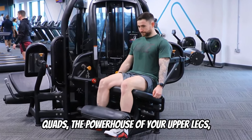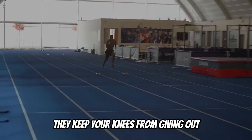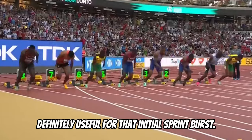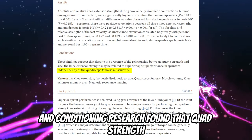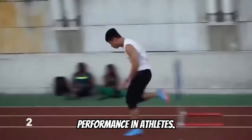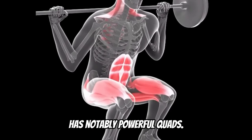Quads, the powerhouse of your upper legs, are crucial, especially when you're blasting off the starting line. They keep your knees from giving out and help you pick up speed, definitely useful for that initial sprint burst. A study in the Journal of Strength and Conditioning Research found that quad strength is significantly correlated with sprint performance in athletes. Also, Usain Bolt, known for his explosive starts, has notably powerful quads.